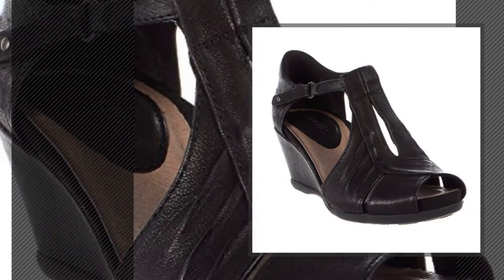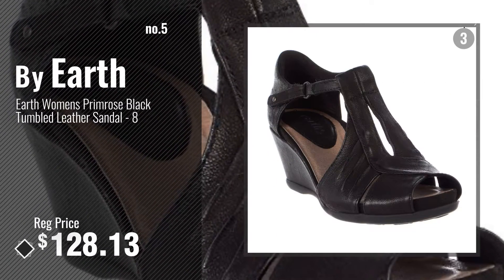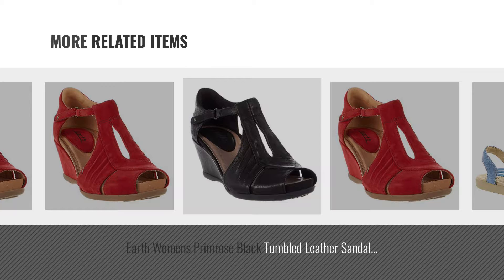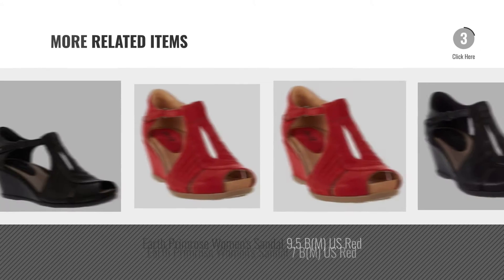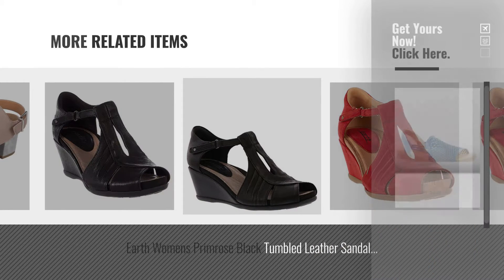Number 5, also by Earth. For more great related products, full details and online deals, just click this circle.